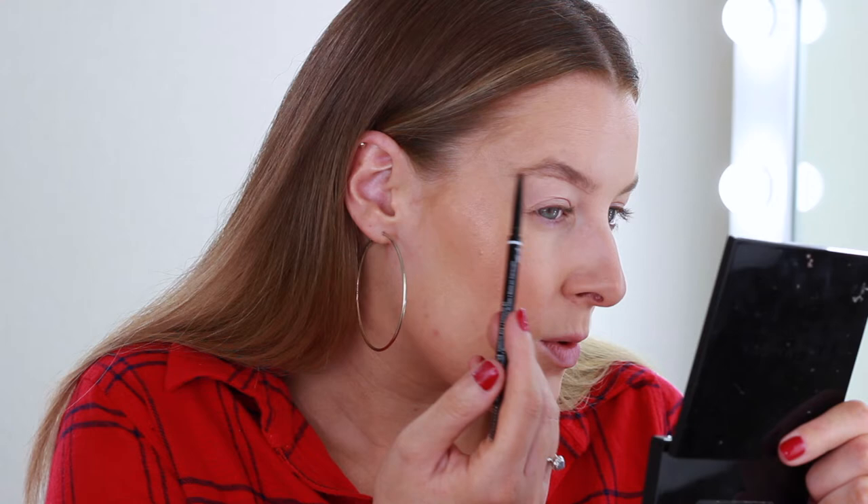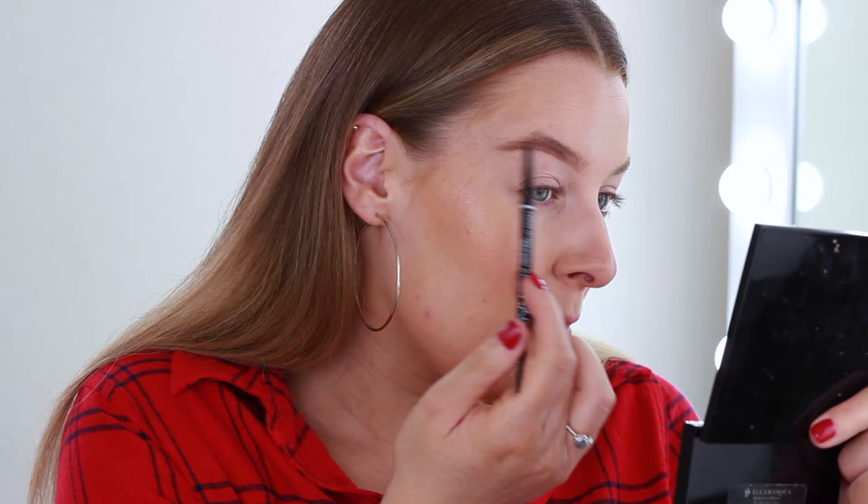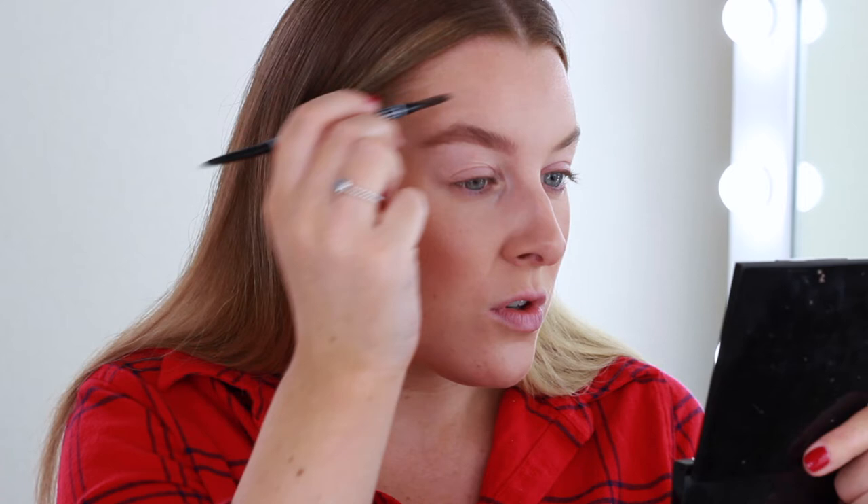Brows are probably what takes me the longest in the mornings. I'm going to use the NYX Micro Brow Pencil in the shade Chocolate. I want my brow to be natural but also quite defined, so it probably won't end up looking that natural. I did a back to school video last year so I'll leave that in one of the corners — you seemed to really like that one, which is why I'm doing this one today. I wanted to do a more drugstore-focused one.